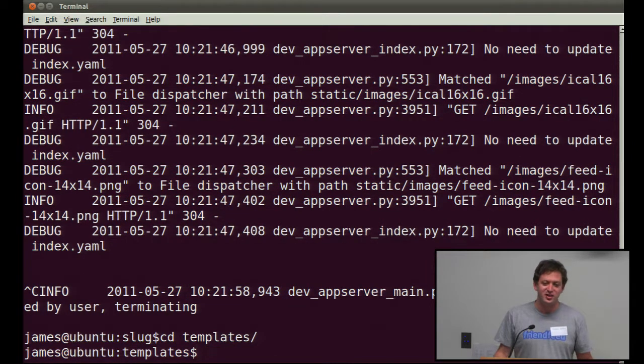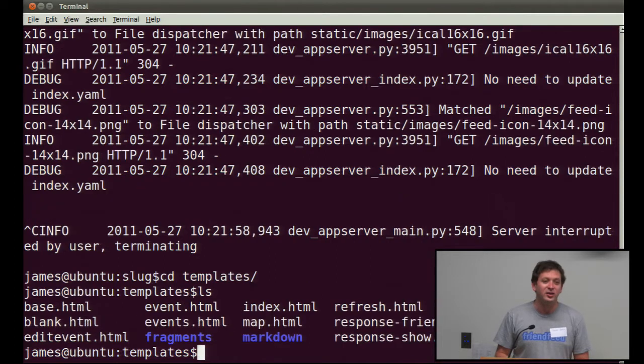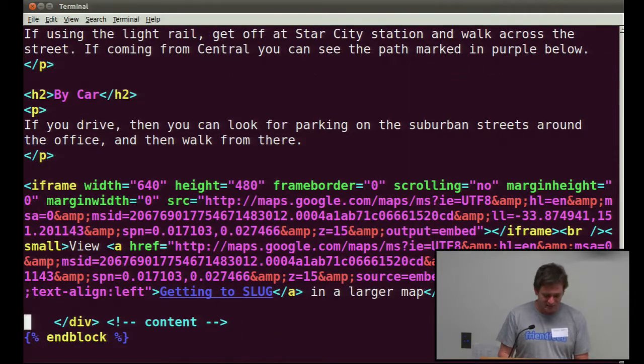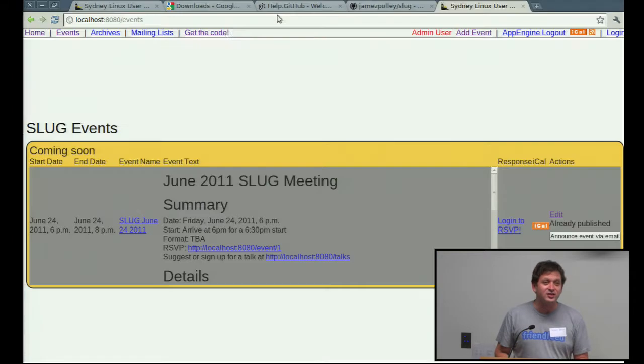We have a bunch of content on the existing SLUG website. If we can copy that content across to this site, this can become the only site we've got, because we don't need all the features that the other site has. In here, there's a file — maybe I haven't pushed it yet — but we've got some templates. It's easy enough to hack those templates. If you look at map.html, it's the simplest. You can see there's a little bit of stuff at the top that incorporates from the base, and then you can put in underneath whatever content you want. So if you go to /map, that's how it works.